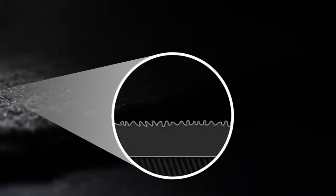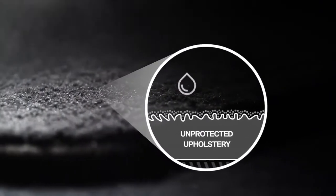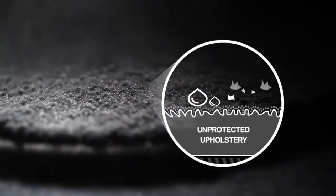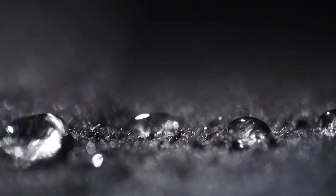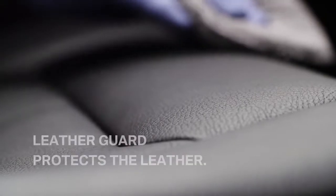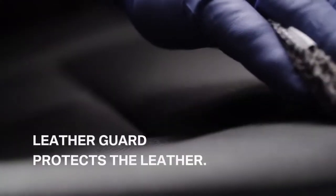Inside the car, Stain Guard coats each fabric fibre with an invisible barrier that shields against spills, dirt, grease and oil. Spillages can easily be wiped off or vacuumed away. Leather Guard protects against stains, dirt and spills while moisturising the leather, so that it keeps that supple, like-new look.